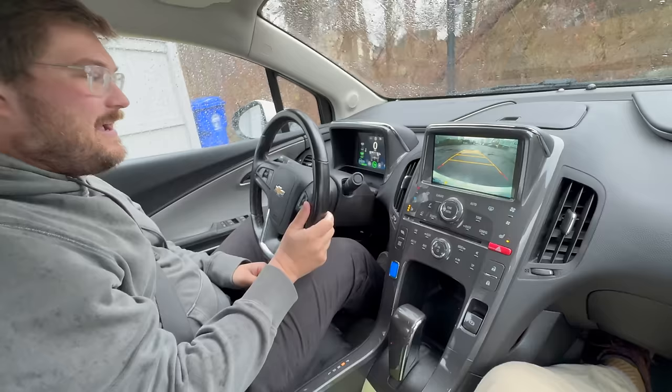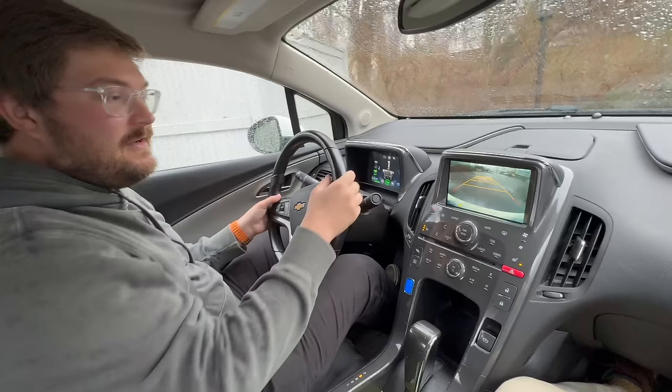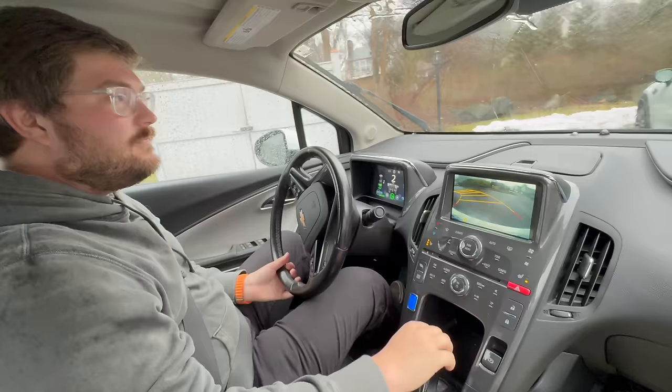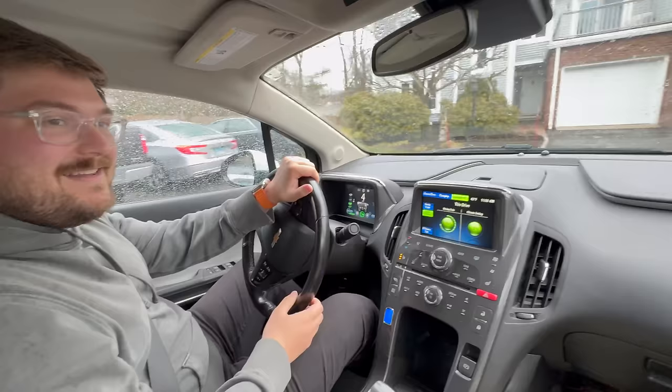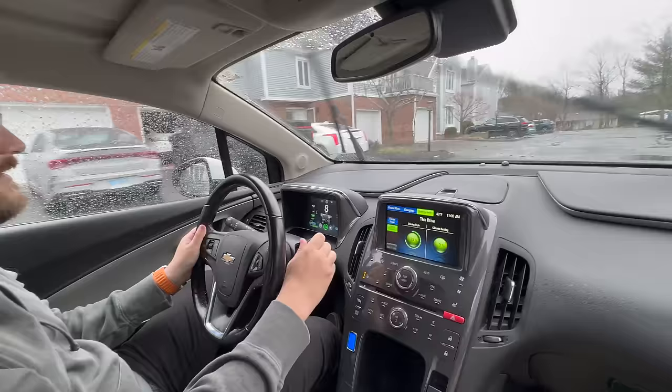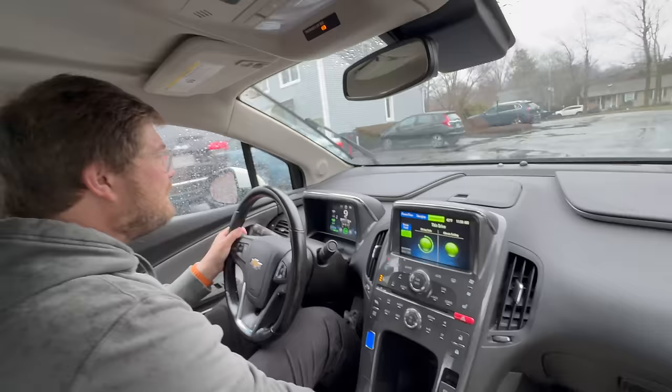No regen paddles on the Volt — the ELR does have regen paddles, and I believe the Gen 2 Volt does as well. You've got minivan windshield wipers on this thing. I can come straight back to L, which is where I'm going to keep it. This feels nice, Dad. With 144,000 miles on it and just a little rattle in the back, it's really a nice car. The heated seats are choice.